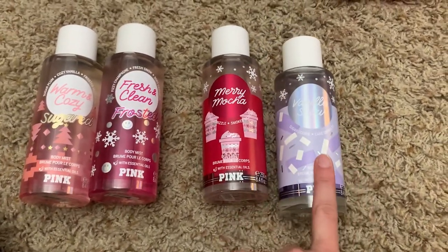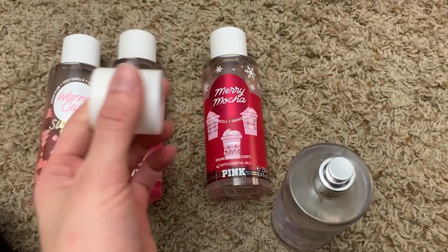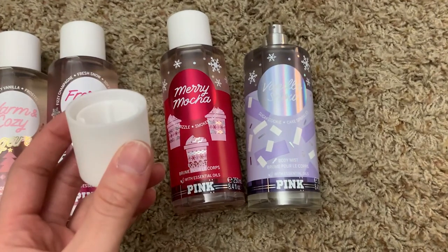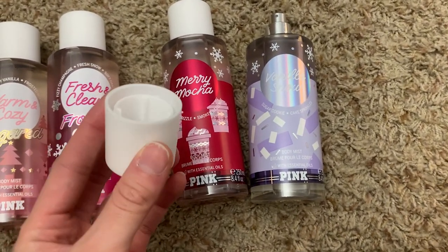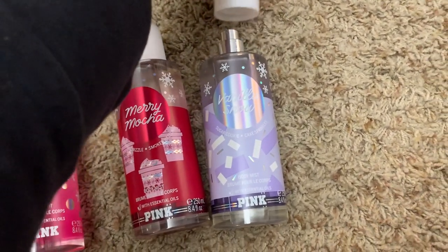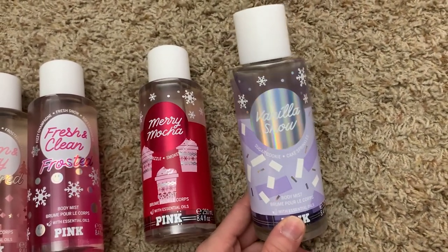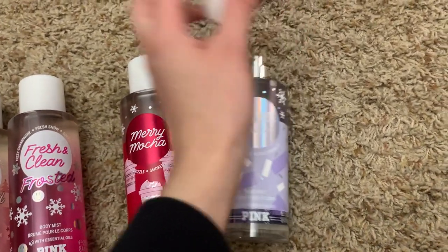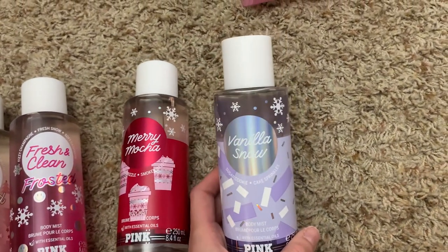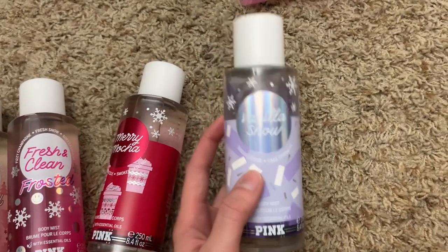We've got Vanilla Snow and Merry Mocha. Starting with Vanilla Snow — it's sugar cookie and cake sprinkles. At first I thought it was just a generic vanilla, which I found really pretty, but now smelling it, it smells like Whipped Dream from last year, which smells like Cinnamon Toast Crunch. It may be a tiny bit sweeter, but it could potentially be an exact dupe. If you have Whipped Dream, I don't think you need this. I think this is honestly a repackage.